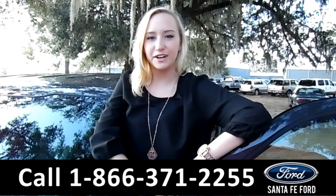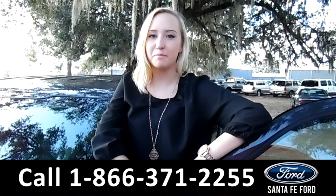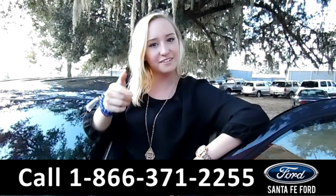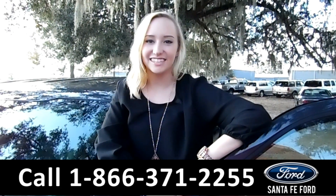That was our 2016 Ford F-150. For more information, remember to check us out online at santafeford.com or give us a call at the number below. My name is Alyssa. Thanks for watching.